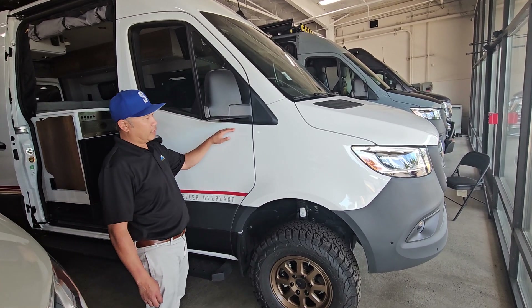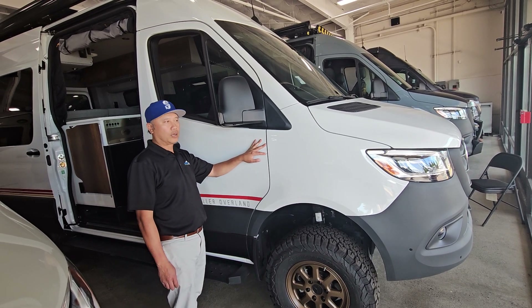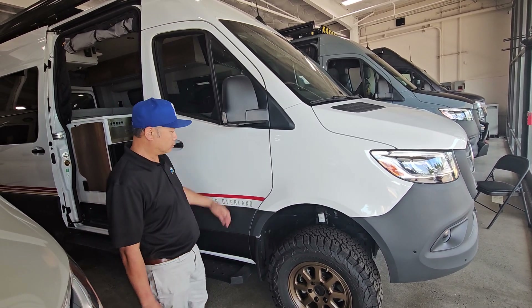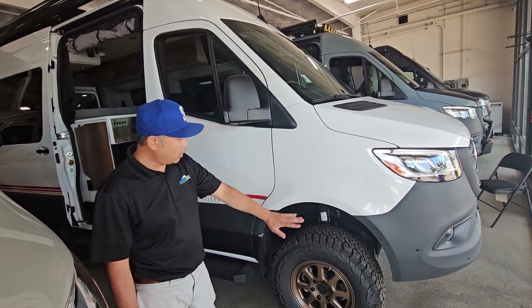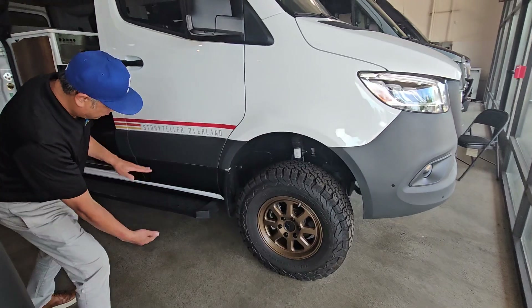This is their entry line model, so it has 8.4 kilowatts of battery — lithium batteries on it — and solar panels on it as well. This is an all-wheel drive system, hence the lift on there. Look at that — you get a lot of ground clearance as well.